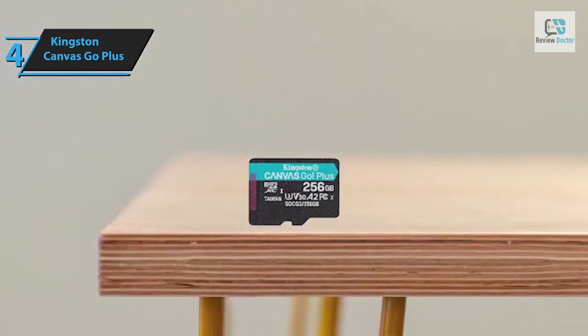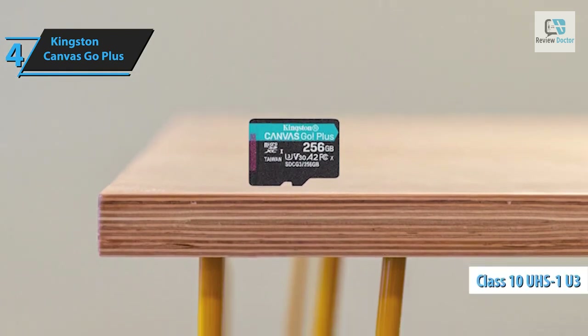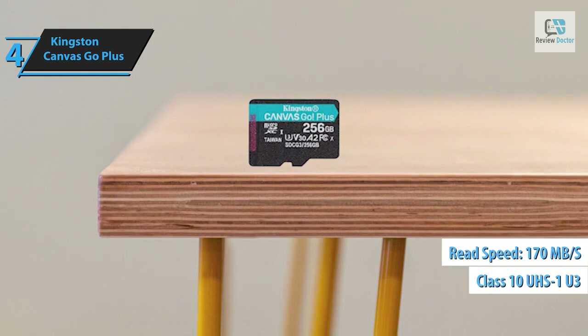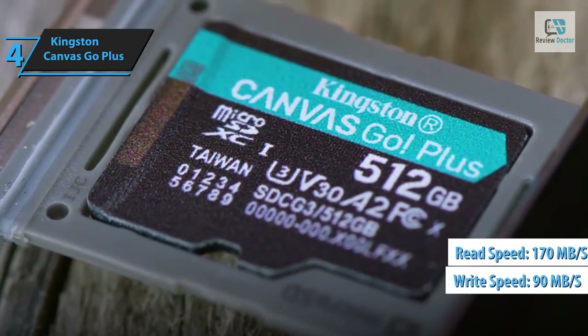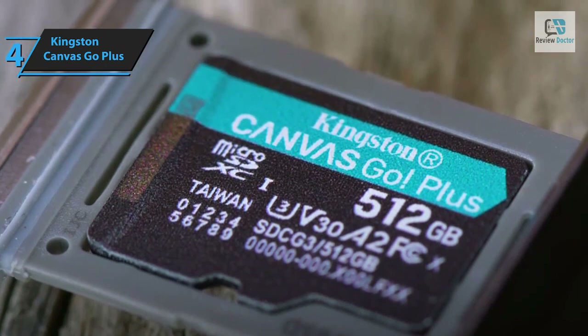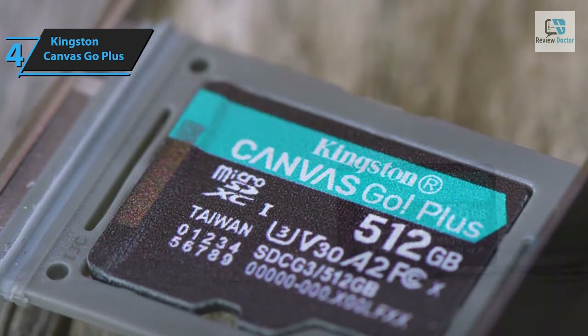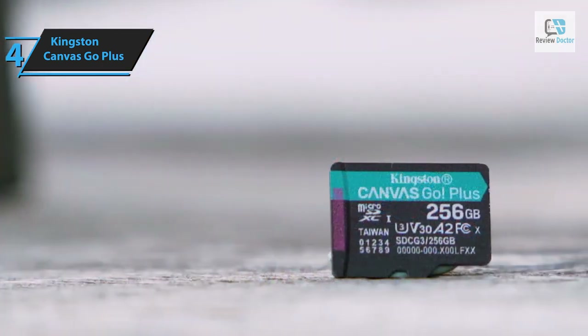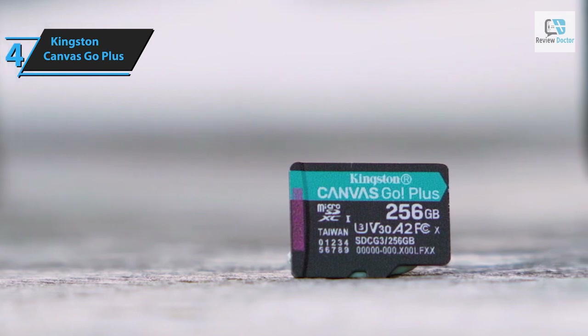It's perfect for capturing 4K UHD videos and high-speed photos on your DSLR, or using it with your 4K action cameras and drones. With Class 10 UHS-1 U3 speeds reaching up to 170 megabytes per second read and 90 megabytes per second write, this card is built for speed and efficiency. In addition to A1, the micro SD also supports Android's A2 application performance class, which accelerates the workflow on next-generation tablets and smartphones.